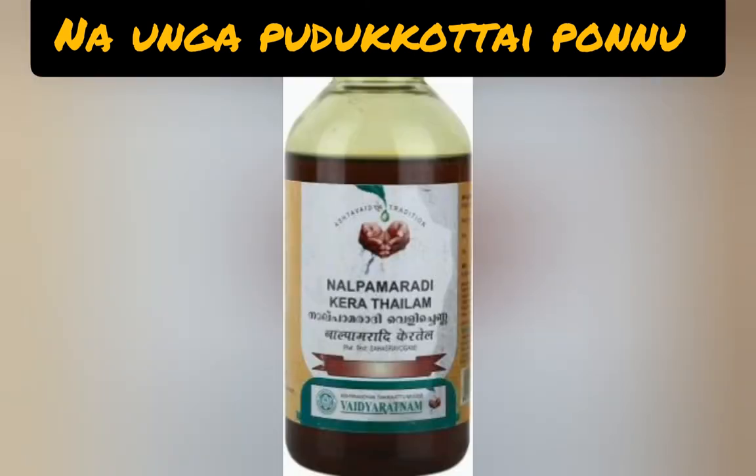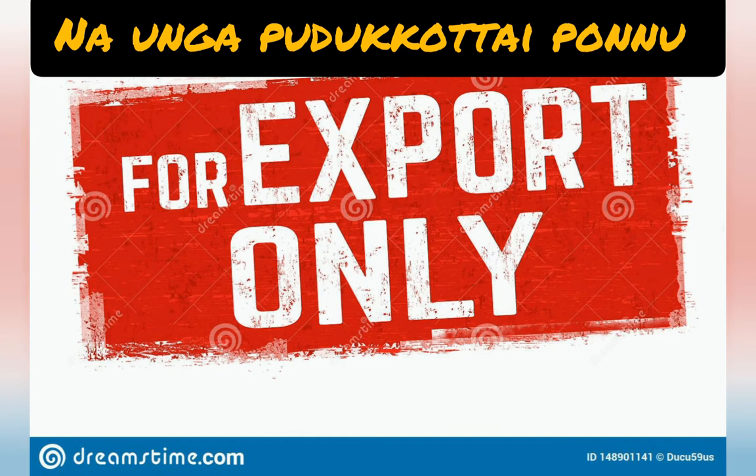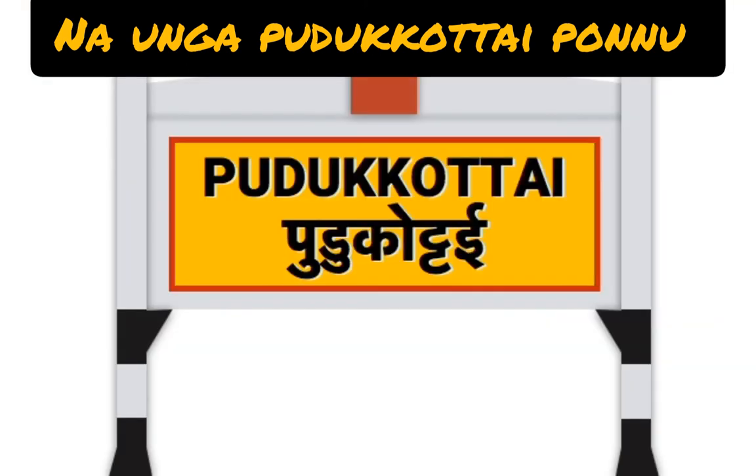These are the top 10 goods exported from the Pudukkottai export market. To know more about Pudukkottai district, three other videos are uploaded: first one on Pudukkottai historical and tourist places, second on top 10 Pudukkottai college rankings, and third on top 10 personalities in Pudukkottai district. Please check the video links in the description box — very useful for you. Thank you!